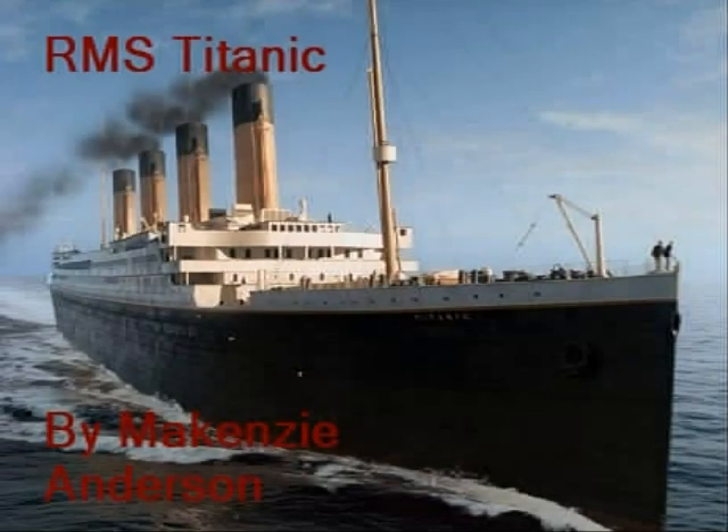RMS Titanic was a British passenger liner that sank in the North Atlantic Ocean on April 15, 1912, after colliding with an iceberg during her maiden voyage from Southampton, England to New York City. Built in Belfast, Ireland, the RMS Titanic was the second of three Olympic-class ocean liners.